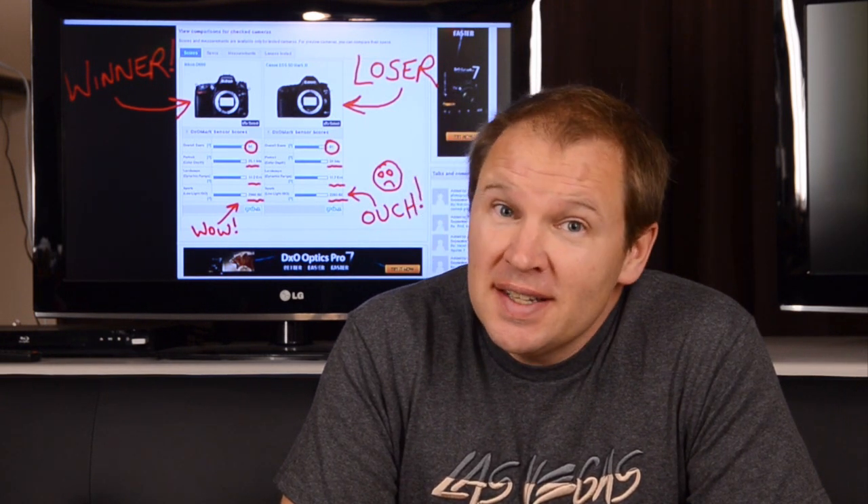Hey folks, Matt from artotheimage.com. The DxOMark results are in for the sensor test on the D600. Very exciting news for Nikon shooters that want to get the D600. As you may remember in my last videos on the D600, I've been alluding to the fact that I expect great things out of this sensor.